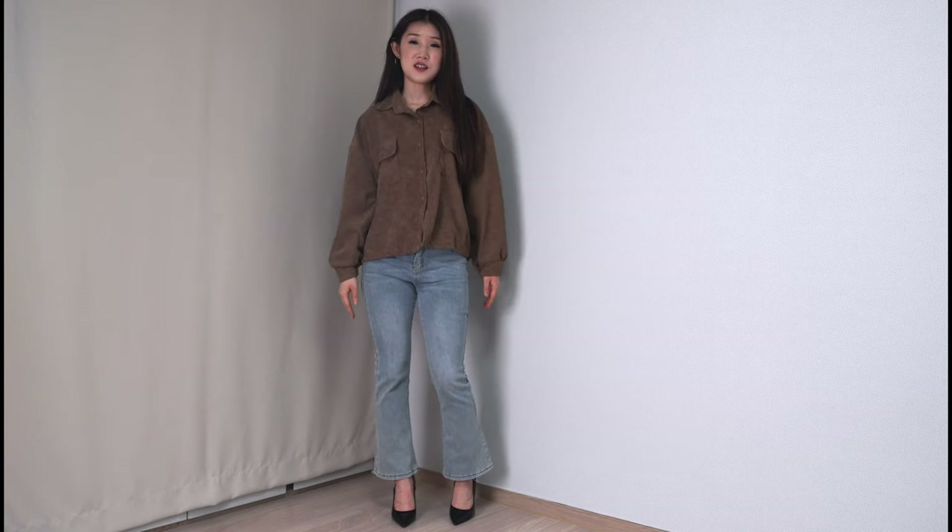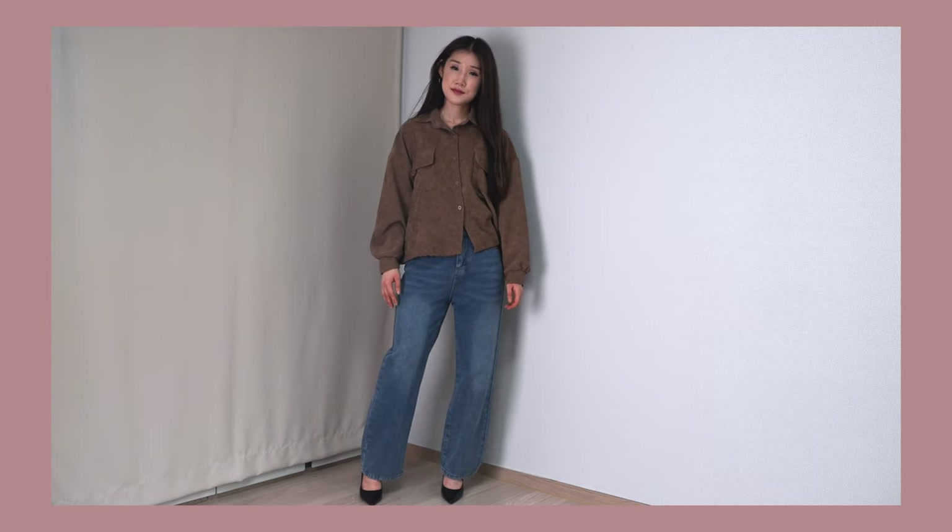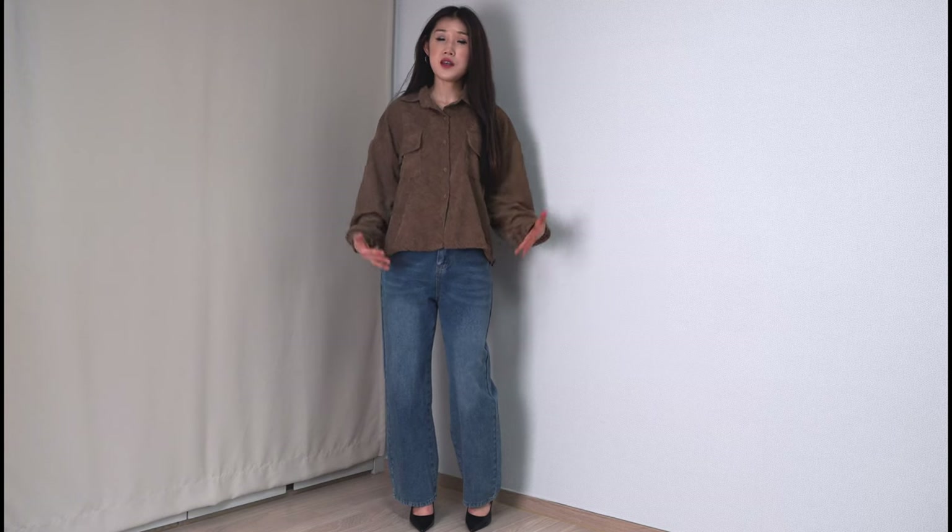So let's switch my bottoms from flare jeans to wide leg jeans. You can see, although I'm wearing the same shirt, by changing the silhouette of the jeans, the whole outfit looks totally different — it gives more of a casual and easy vibe compared to the first outfit.